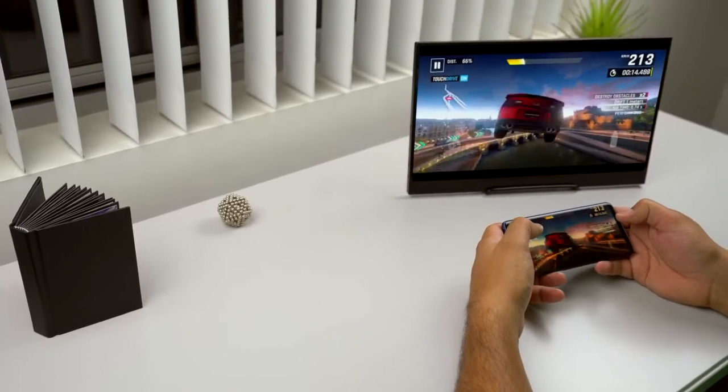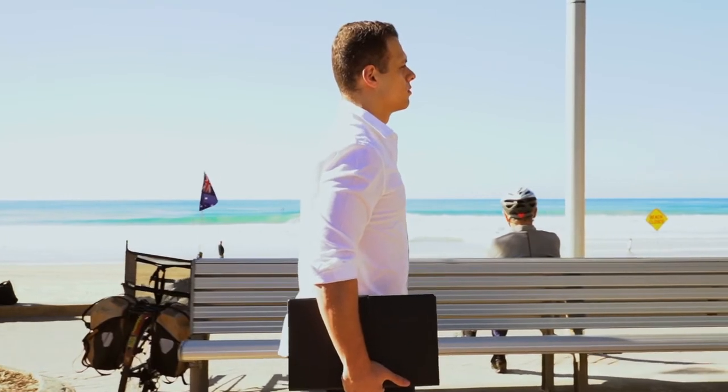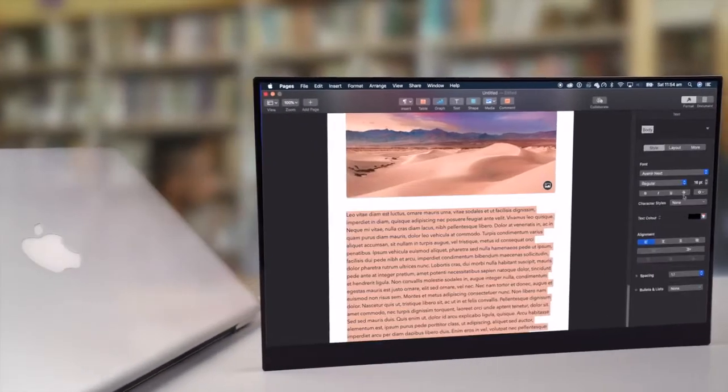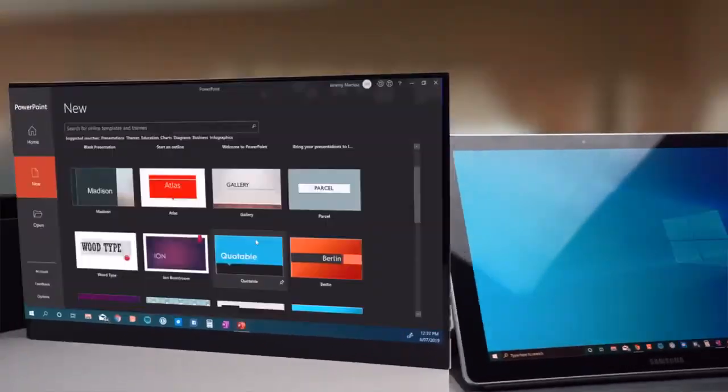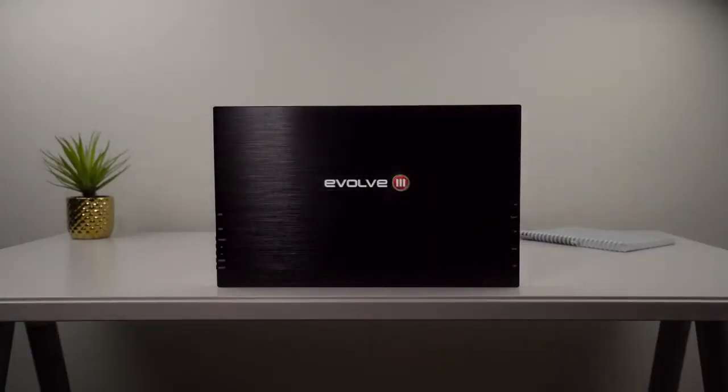All in all, the Astro 4K is versatile and beautifully designed with portability and efficiency in mind, providing all the connections you need to get the job done. Experience the 4K revolution wire-free.